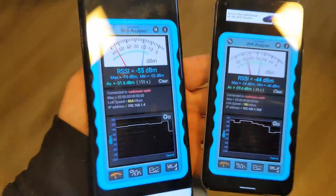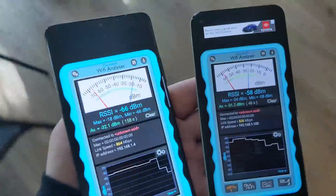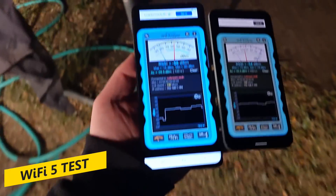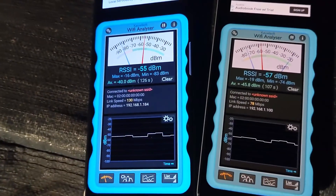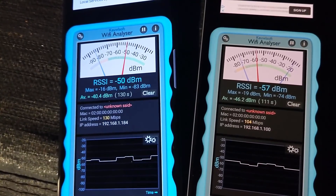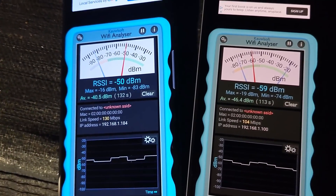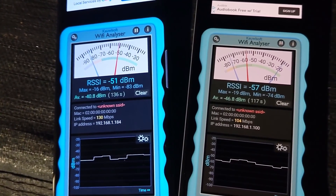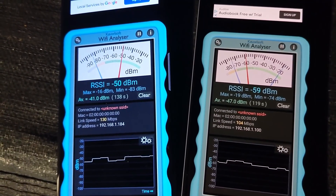Now that the close test is out of the way, let's head outside and do the far test. This is now connecting to the Wi-Fi 5 — I've gone all the way outside to where my trampoline is. On the left-hand side, 130 megabits per second on the Samsung phone and 104 megabits per second on the Google Pixel, connecting to Wi-Fi 5. Let's change it up to Wi-Fi 6 and take the same walk.